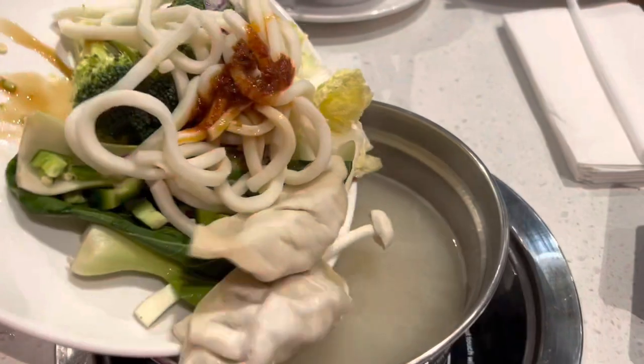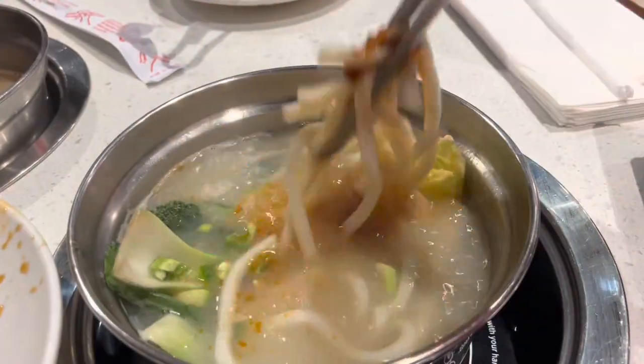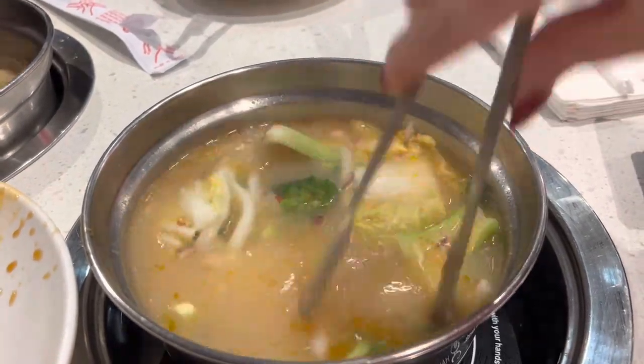I got an unsweet tea with lemon. Here I am about to pour in everything — I know you're supposed to do it in portions, but I always just do it all at once, it's just how I like to do it. Here it is getting all cooked up and boiled. As you can see, my sauces help flavor up my boiling broth.